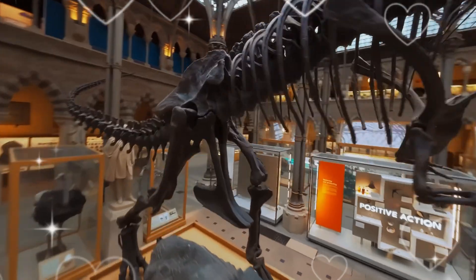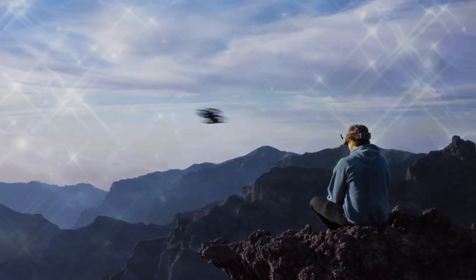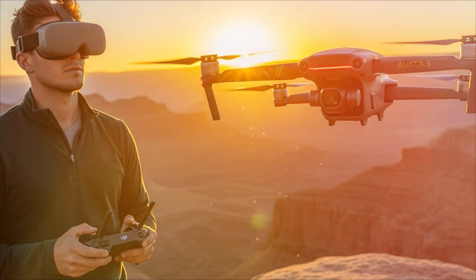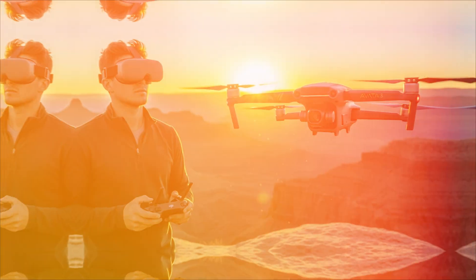The ecosystem — O5 Transmission and Goggles 4. A great drone is nothing without a flawless link to the pilot. The AVIDA 3 is expected to launch with a DJI O5 video transmission system. While O4 was impressive, O5 is rumored to deliver even greater improvements.